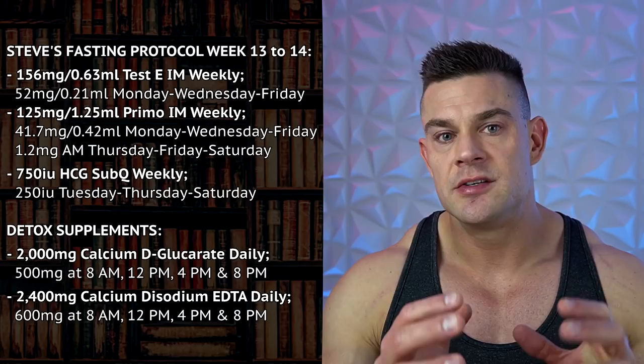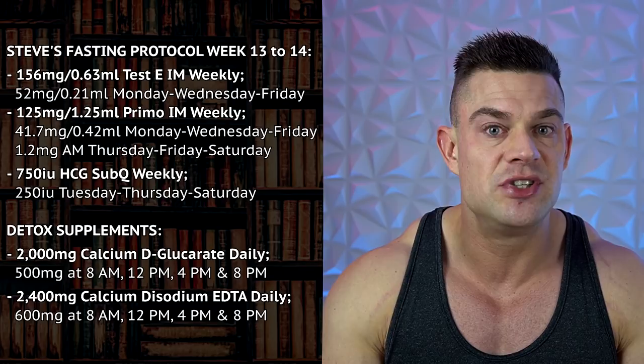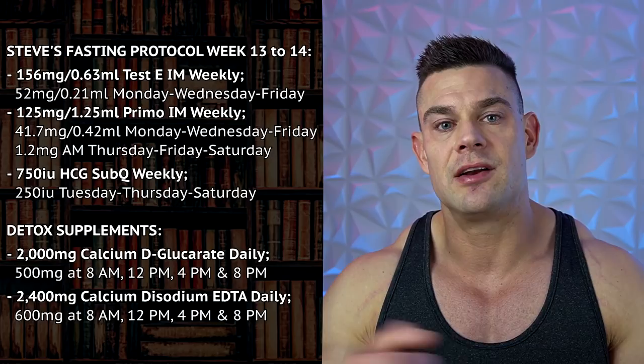That's what I did: six and a half days of fasting, spacing out 600 milligrams of calcium disodium EDTA over four servings per day alongside 500 milligrams of calcium D-glucarate at 8 AM, 12 PM, 4 PM, and 8 PM. That brings the total to 2,000 milligrams of calcium D-glucarate and 2,000 milligrams of calcium disodium EDTA for a period of six days in total.